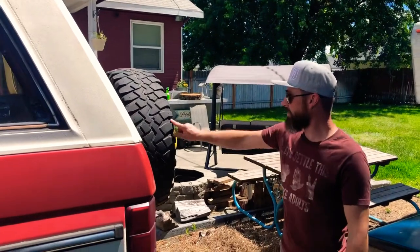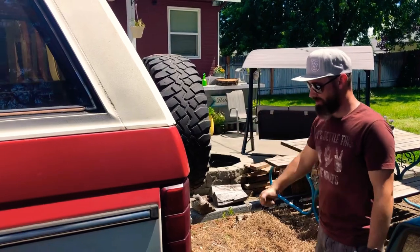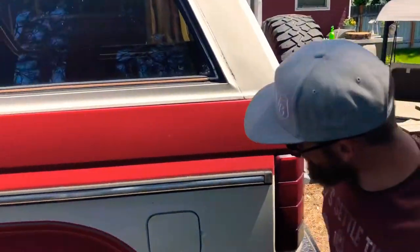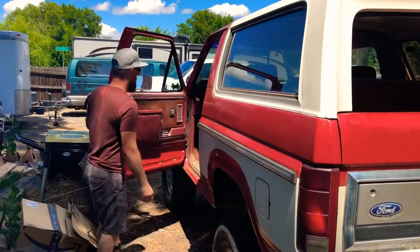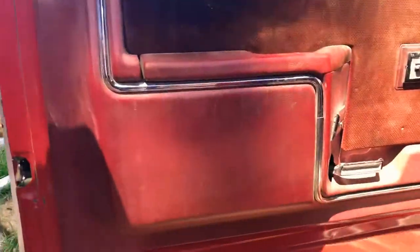Got to fix that and relocate the spare tire somewhere else, because no matter what you do these things always rattle. It's got the big 35-gallon Bronco fuel tank. Going inside, it's just pretty much run-of-the-mill 1985 Ford Bronco stuff.